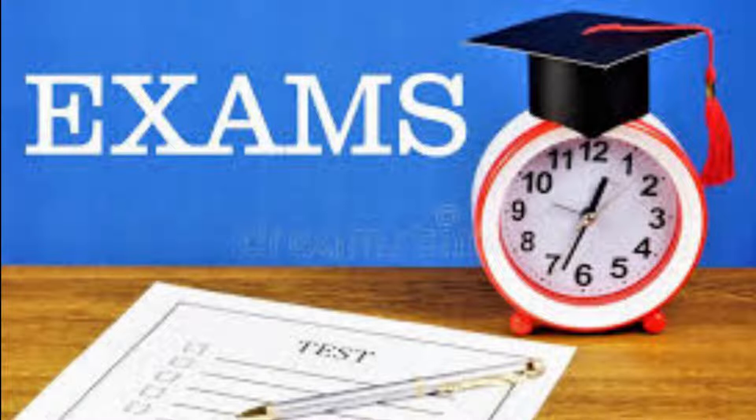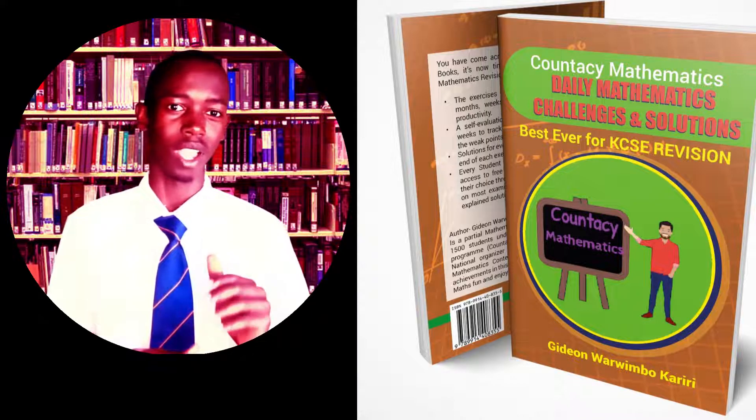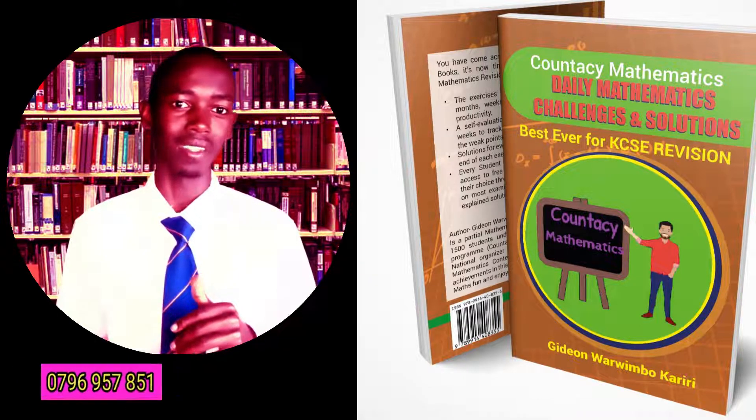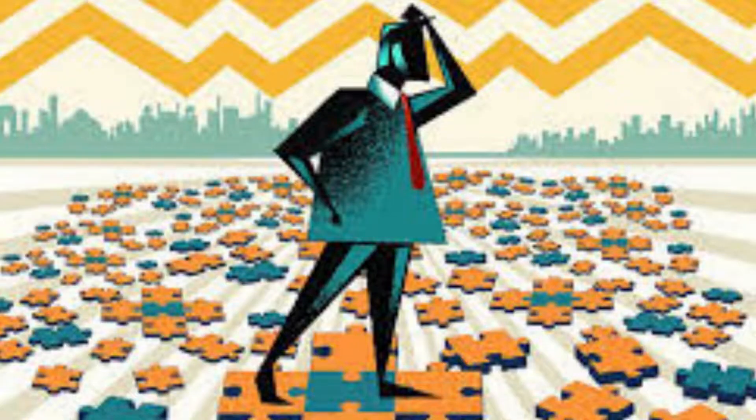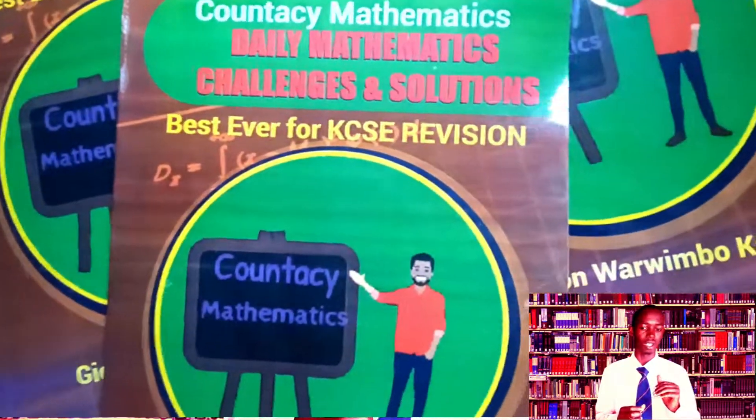Reason number two why I recommend the book: it will help you break down complex revision work into smaller, manageable work. I understand how it feels when you have eight subjects and you're supposed to revise from Form One to Form Four — a lot of people really struggle to balance that time. So we've solved this problem by breaking all that work into smaller manageable chunks. The book is divided into months, weeks, sets, and days, so that if it's the second week of July you'll know exactly which question you should be handling.